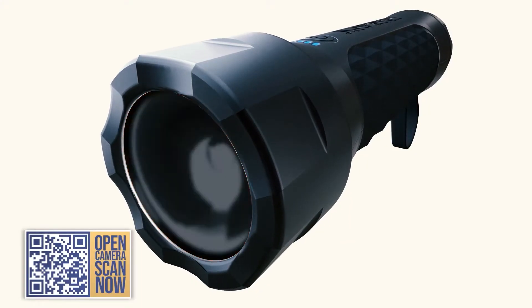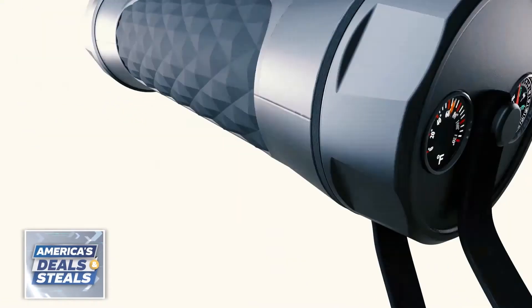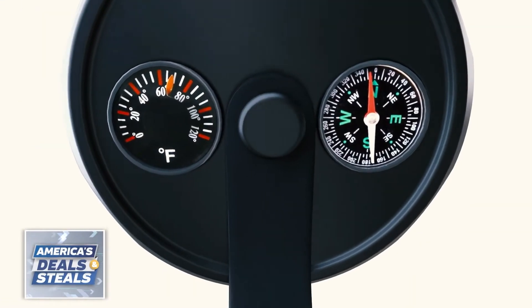It's also a red flashing emergency light that works great, like a flare. It's a flashlight, it's a strobe, it's a reflector, it's a thermometer, it's a compass. The list goes on.